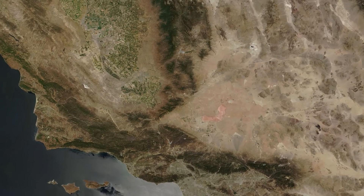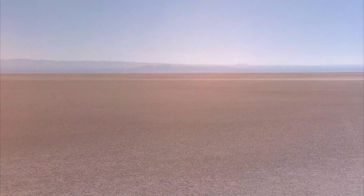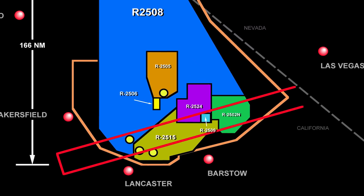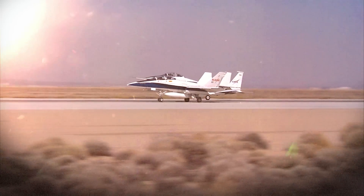NASA Armstrong is located in Southern California on Edwards Air Force Base. Right outside our back doors is over 300,000 acres of space that we share with the Air Force. This includes 12,000 square miles of test range and a supersonic corridor — the perfect environment for aeronautical and space technologies research.